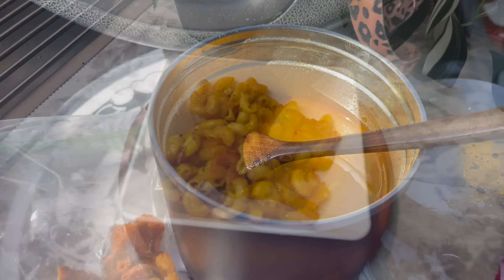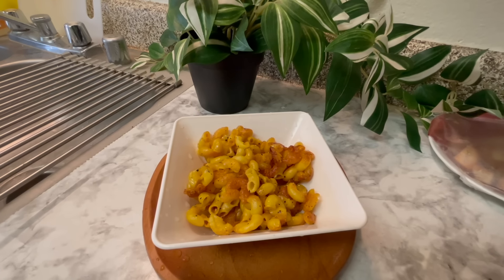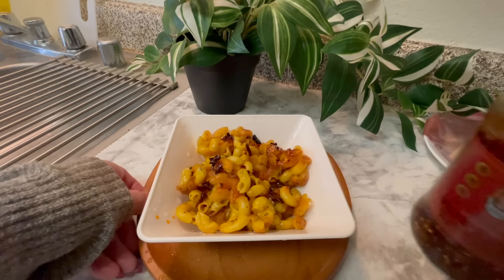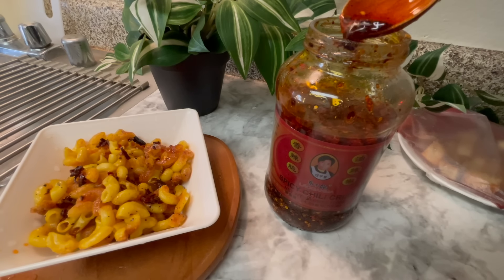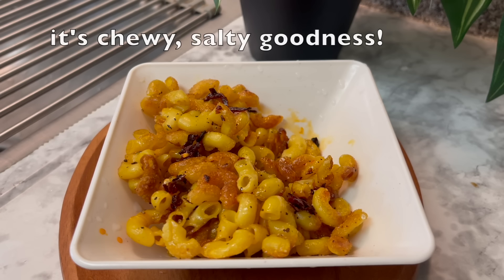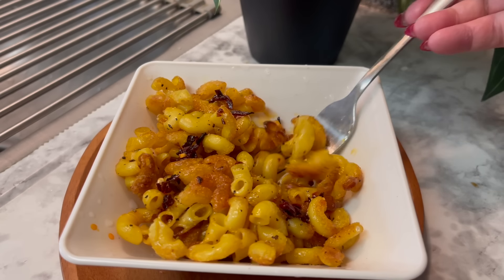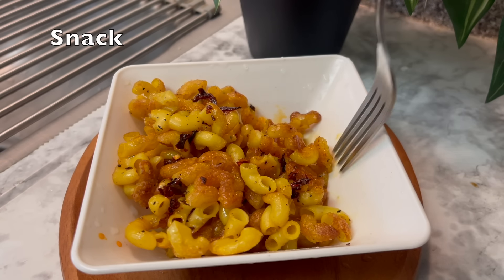When I was doing an extreme budget video, I discovered how delicious fried pasta is. I think I had accidentally overcooked the pasta and it was mushy, and I ended up putting it in a pan, frying it up with some garlic salt, and it was like the best thing ever. Some of my viewers said they've been eating this ever since. You just drizzle it with a little chili garlic crisp on top and it is amazing. I'm going to call this a snack, but you could have easily added the chickpeas to this and it would have made a great dinner.